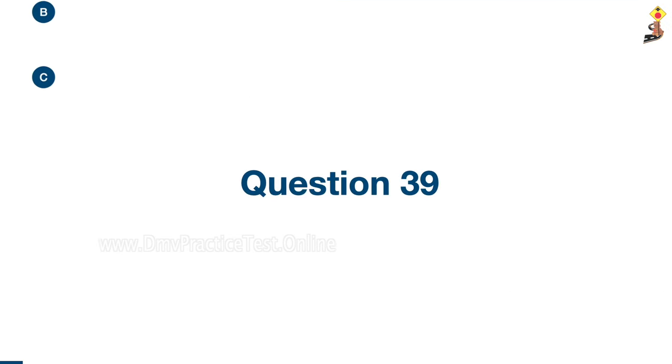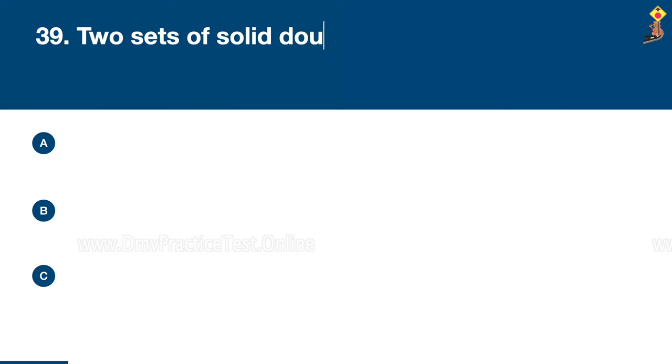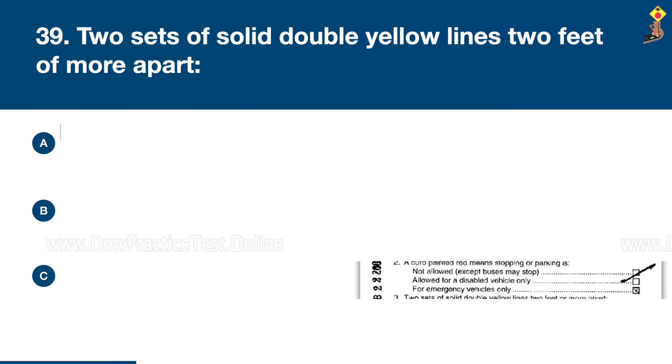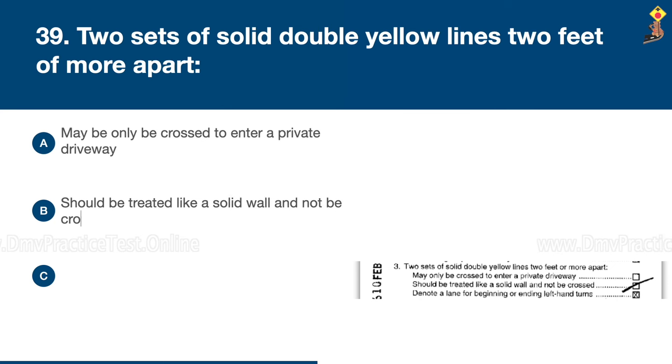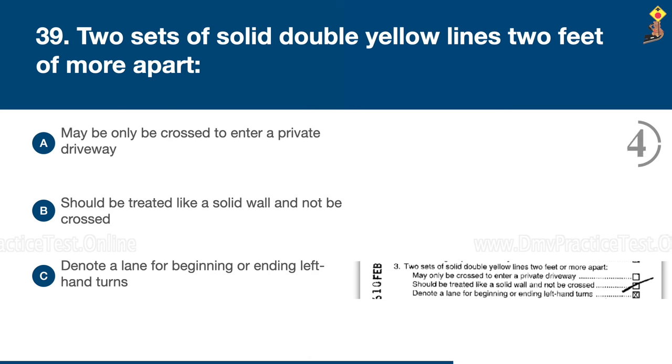Question 39: Two sets of solid double yellow lines two feet or more apart may only be crossed to enter a private driveway, should be treated like a solid wall and not be crossed, or denote a lane for beginning or ending left-hand turns. Congratulations, the correct answer is B: should be treated like a solid wall and not be crossed.